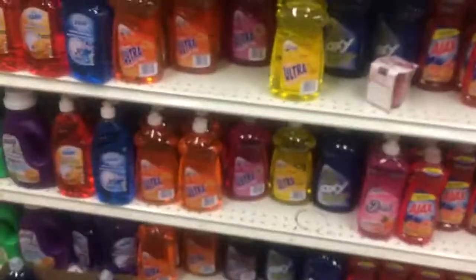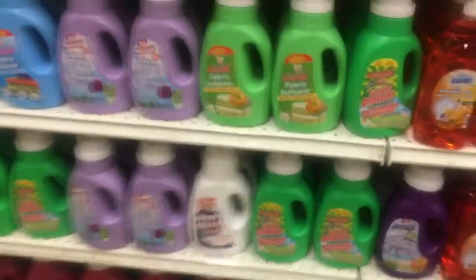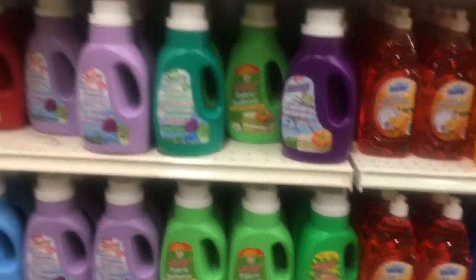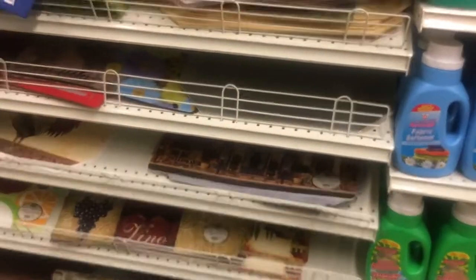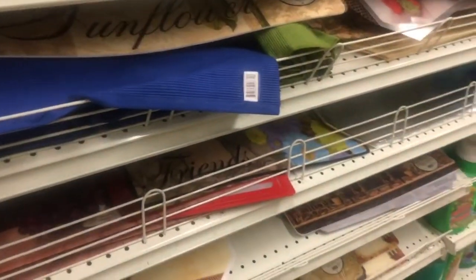They have ultra soap — they have everything. They are stocking up on everything. They have the same fabric softener as Dollar Tree also. And now they have table runners and — what do you call these — placemats and things like that.